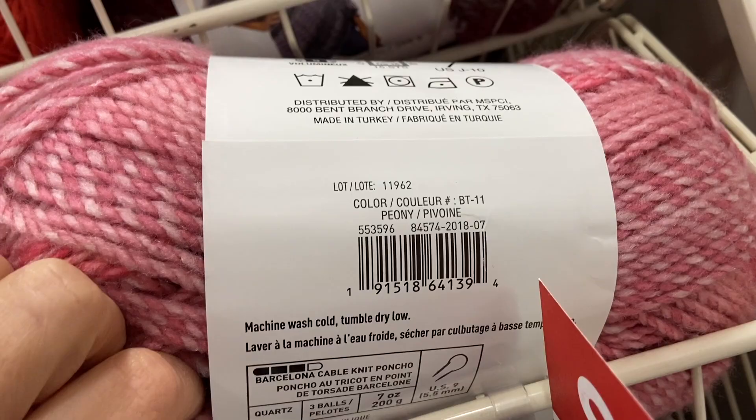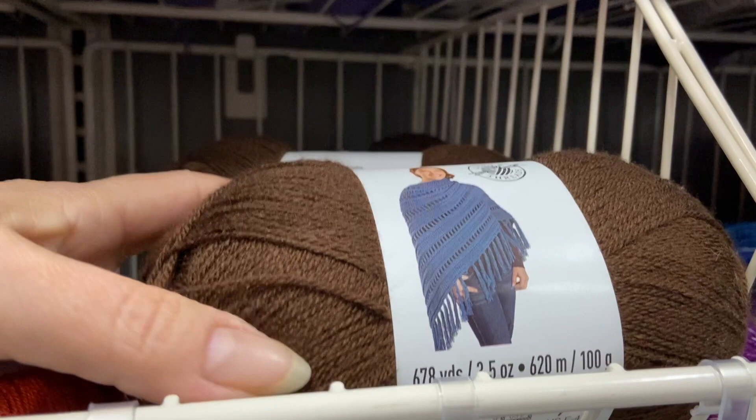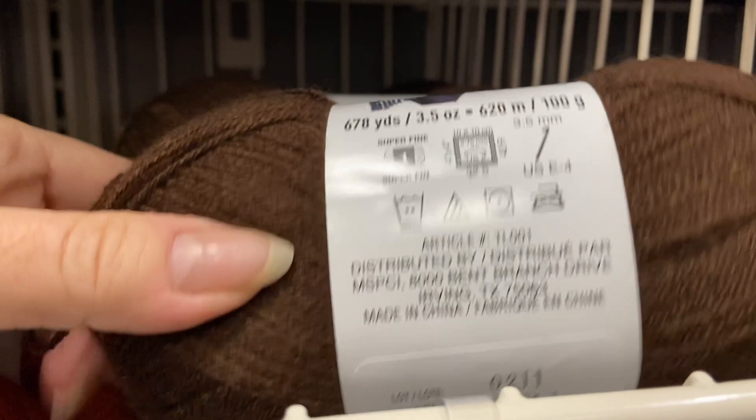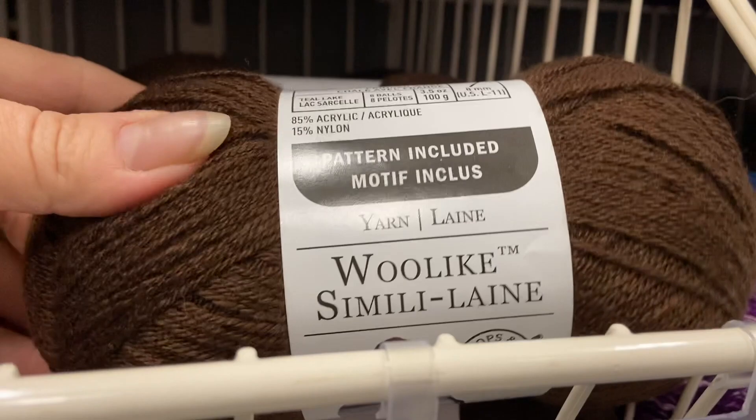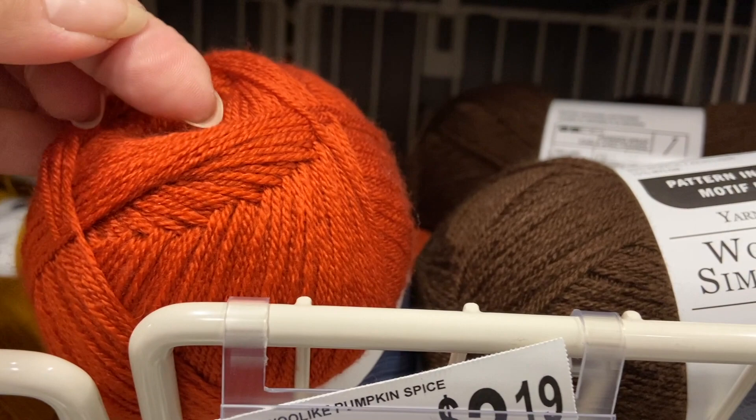Here's a sock yarn I haven't worked with or used. It's 85% acrylic, the rest nylon, number 1 super fine, 678 yards. It's very soft and smooth and would make a great alternative for those who are real sensitive to wools. And they have a lot of really pretty colors as well. Just a really nice hand to it and the way that it's spun feels like it would work up quite well.